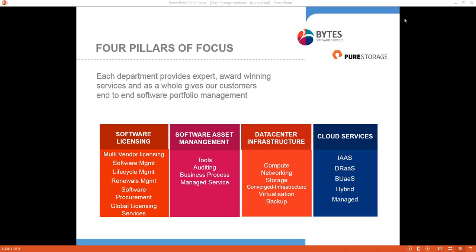Bytes as a business has three offices in the UK — Manchester, York, and Leatherhead. We're around about £150 million turnover with about 200 staff, and we're part of the Nurturing Group, which is based out of South Africa and is a two-billion-pound business.